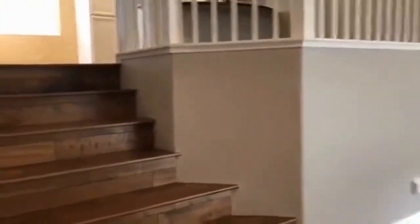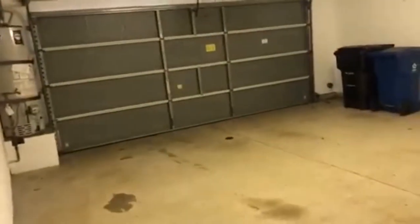The unit has a two-car attached garage. It's very spacious and large.